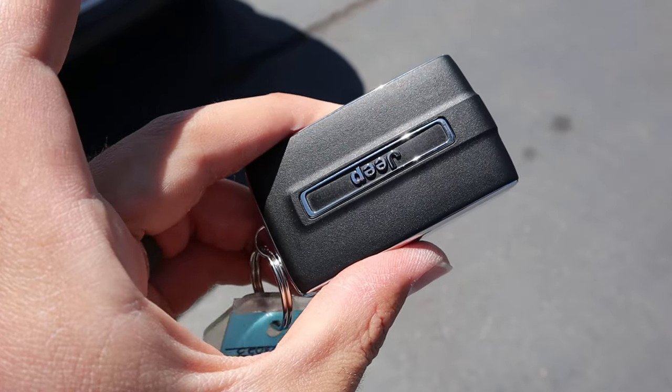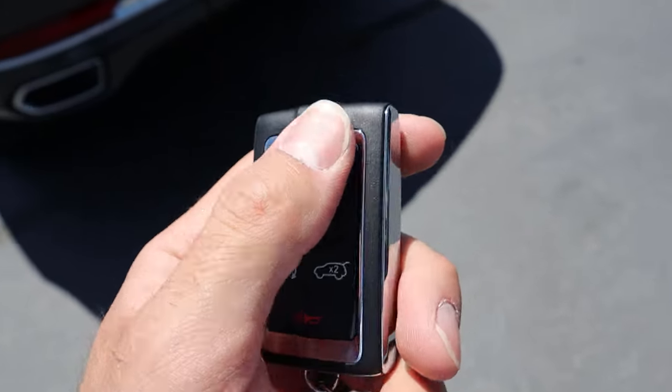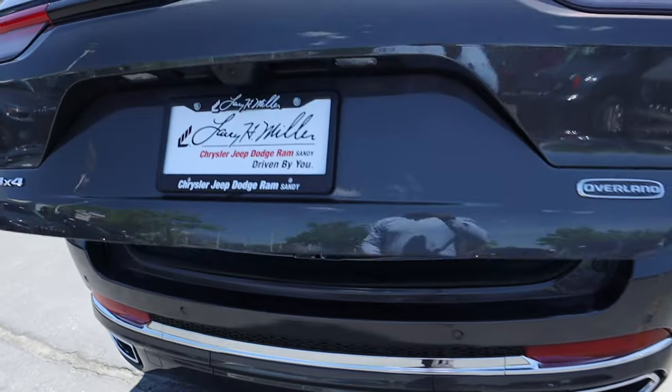Here's the key fob — Jeep logo on the back, unlock and lock function, opening for the hatch, and the remote start function. You can also open the hatch with a little button right on the hatch itself.